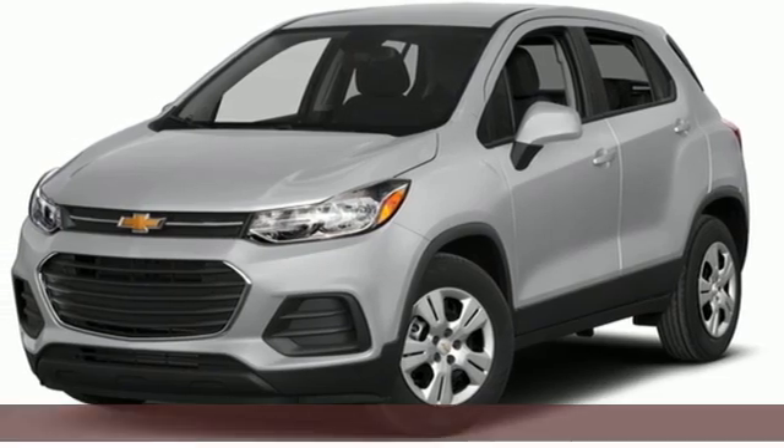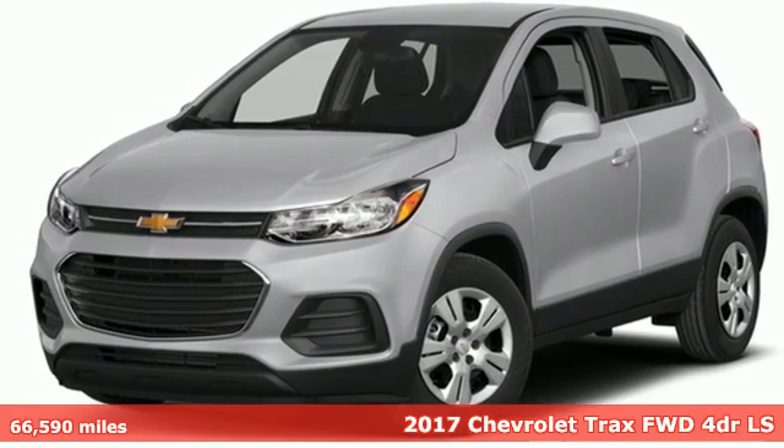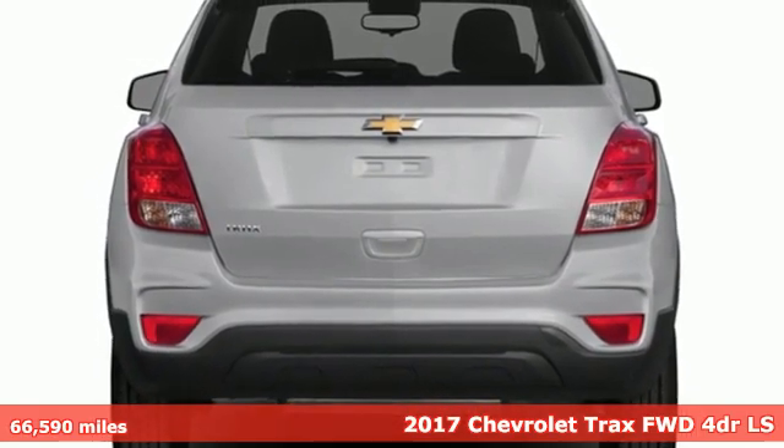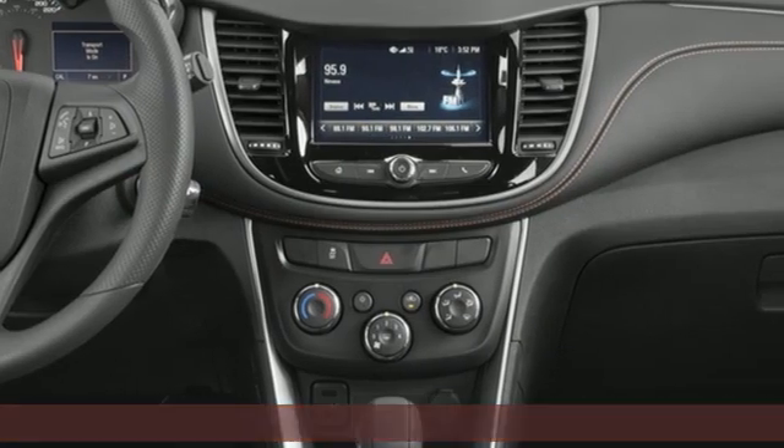It's a 2017 Chevrolet Trax. Don't let the slick city look of this Trax fool you. There's plenty of room for cargo and people with a variety of seating configurations.